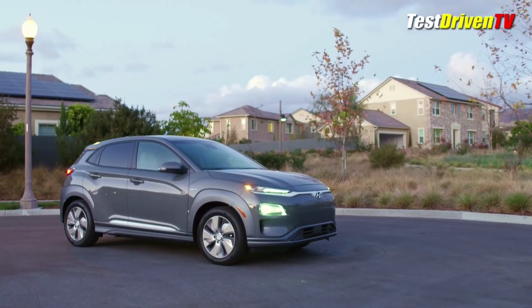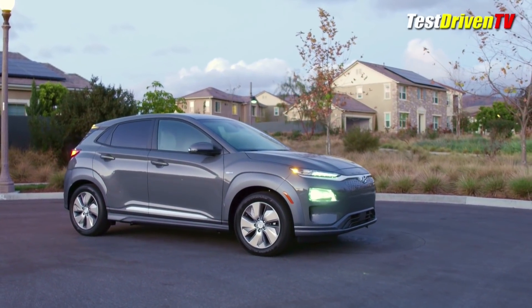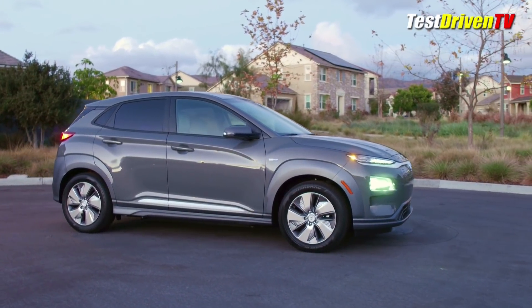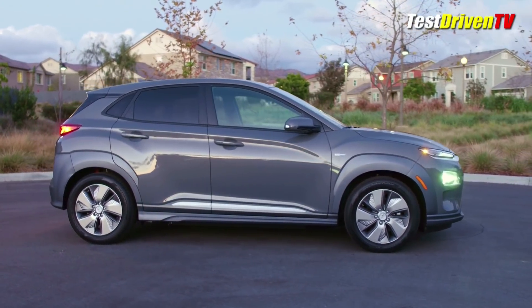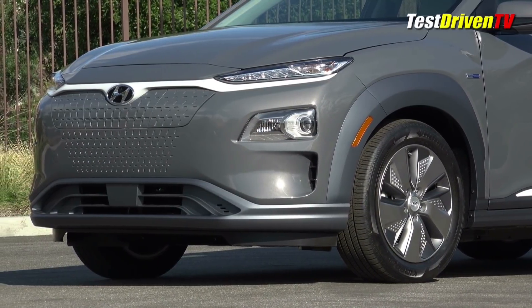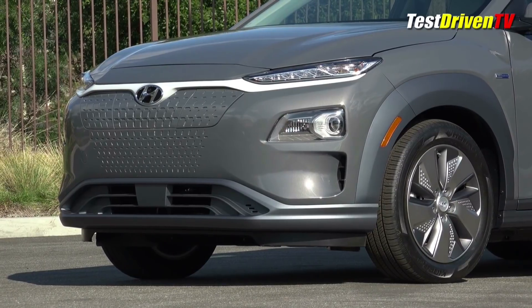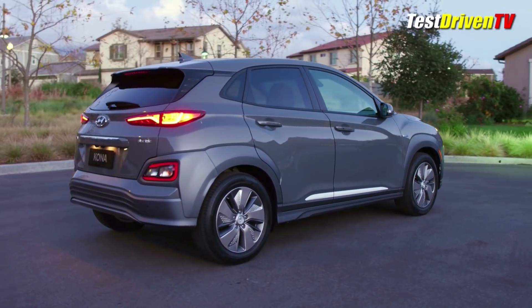Perhaps the best attribute of the Hyundai Kona Electric is that it's based on the already well-acclaimed Kona compact crossover that has styling, handling, comfort, and accolades already stacking up. Its styling is of course unique with its own grille and facial features, 17-inch wheel designs different, and more aerodynamic touches to achieve a 0.29 coefficient of drag that helps extend its range. Futuristic LED lighting all around also helps bolster its forward-thinking bent.